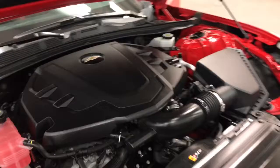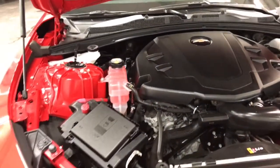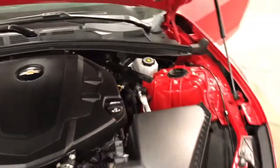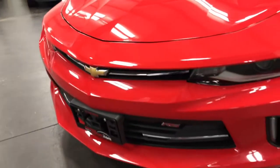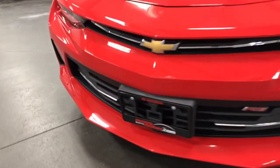Under the hood we have the 3.6 liter engine with 335 horsepower. That's awesome and it really drives awesome — it feels great with that amount of power paired with the six-speed transmission and the dual mode exhaust giving it a really nice throaty sound.